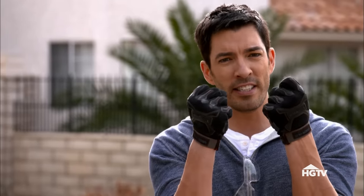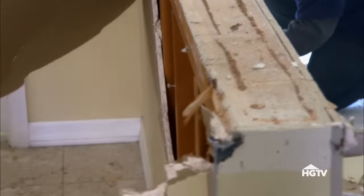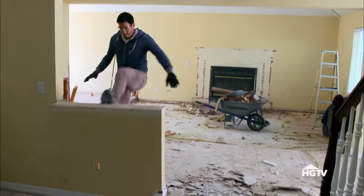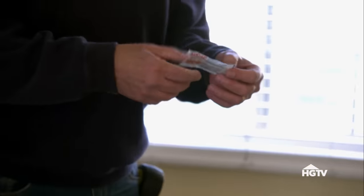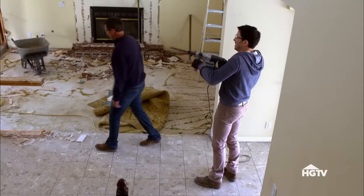Demolition has begun. I love this — it's getting me pumped up. Everyone is working hard and I couldn't be happier. The game plan with demo is get it all done, get everything out of the way so we can start pouring our concrete right away. Are we getting our concrete guy to come in today? Tomorrow morning. If he comes in to pour this tomorrow, we can't have anybody in here working tomorrow. We only have seven days. So basically, that means now we have six days to do everything. Let's do what we can do and see what we come up with. Back to work.